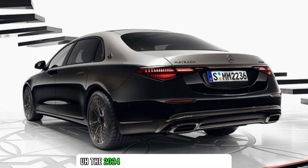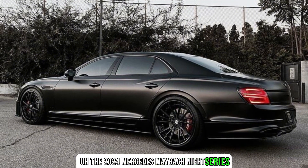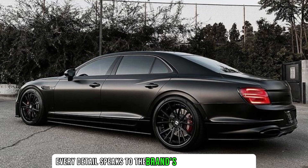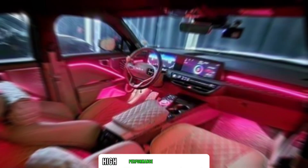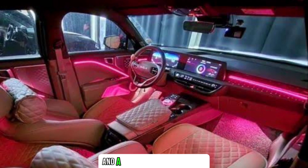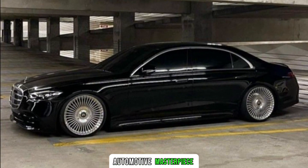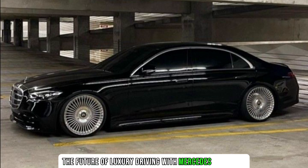In conclusion, the 2024 Mercedes Maybach Night Series epitomizes automotive excellence. From its striking exterior to the meticulously crafted interior, every detail speaks to the brand's commitment to luxury. Technological innovation, high-performance capabilities, and a suite of safety features converge to redefine what it means to drive in opulence. Stay tuned for more updates on this automotive masterpiece as we continue to explore the future of luxury driving with Mercedes Maybach.